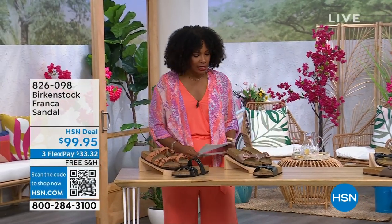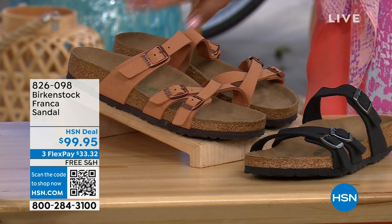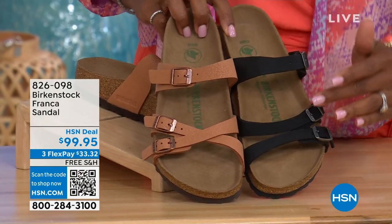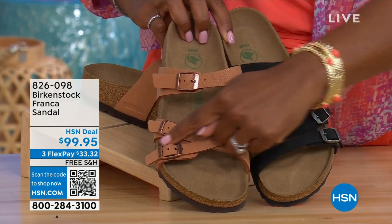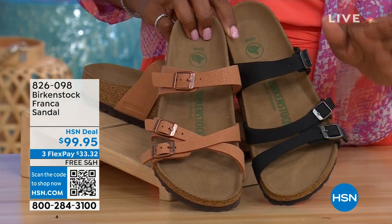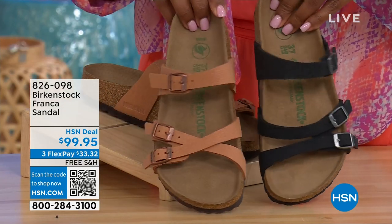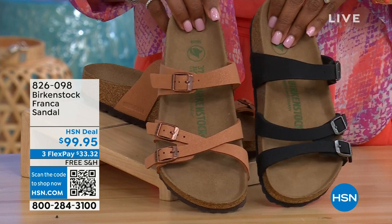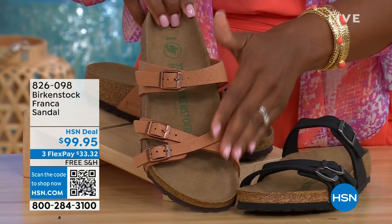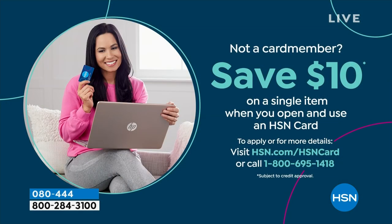Also coming up a little later in the show: these are called the Franca, available in black or earthy pecan. You can wear them in a couple of different ways — because the buckles are adjustable, we've crisscrossed them here but kept them straight across on the other side. All three buckles are adjustable. If you don't want to wait for the full presentation, the item number is 826-098.